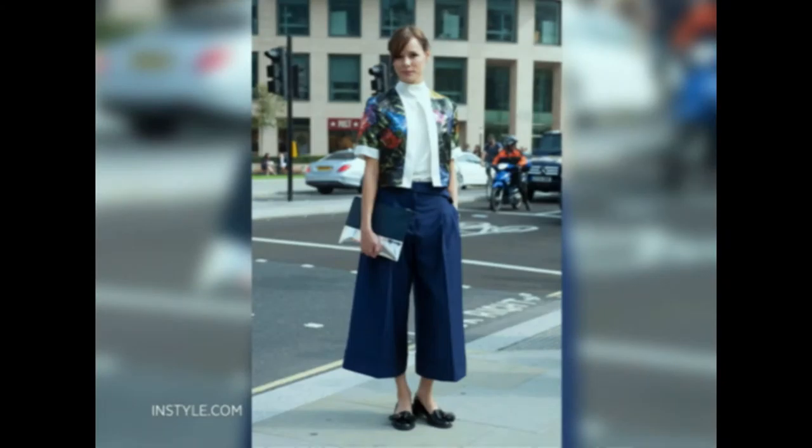Play with proportions. I love these culottes — they were so hot last year, very trendy. Pair them with something more minimalist on top, so a really fitted blouse or a jacket. That way you're playing with your proportions.